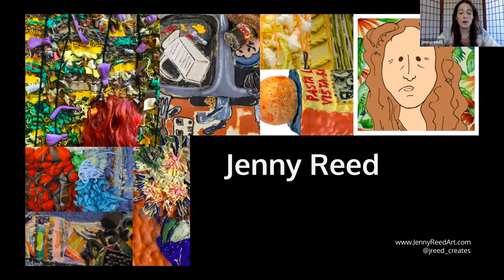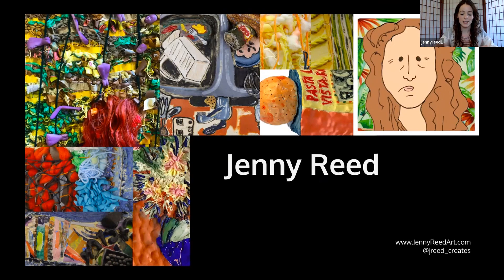So I'm an artist and educator. I currently live in Baltimore, and I'm originally from Louisville, Kentucky. My practice primarily consists of the creation of ceramic-based assemblage sculptures. Let me go ahead and show you what exactly that looks like.